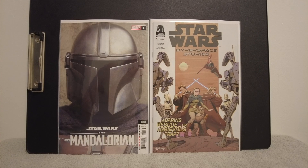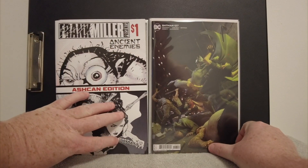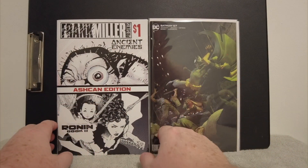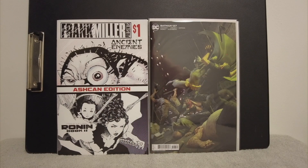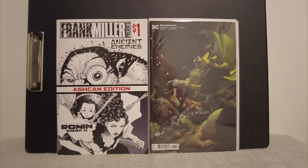All right — that Mandalorian cover was awesome. That is a second printing on the left and I grabbed it just for the cover. On the right, Hyperspace Stories is a new title on Star Wars — it is Dark Horse, an all-ages book. There is another Dark Horse title coming out called Tales from the Rancor Pit, so keep an eye out for that next month or so. The store threw in a Frank Miller ashcan for free — he said he liked the books I was buying and wanted to welcome me to the store, which was very nice.